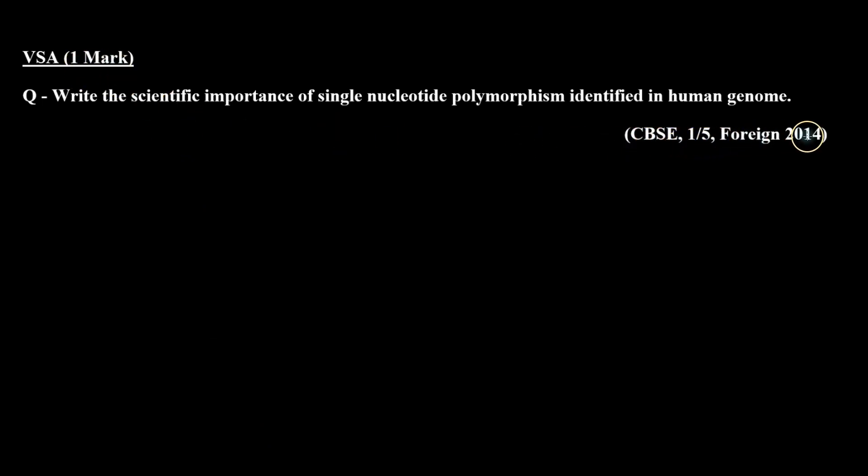The question is from the CBSE board examination 2014: Write the scientific importance of single nucleotide polymorphism identified in human genome.